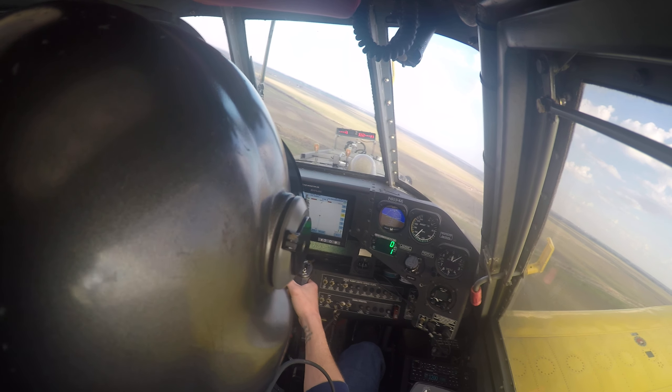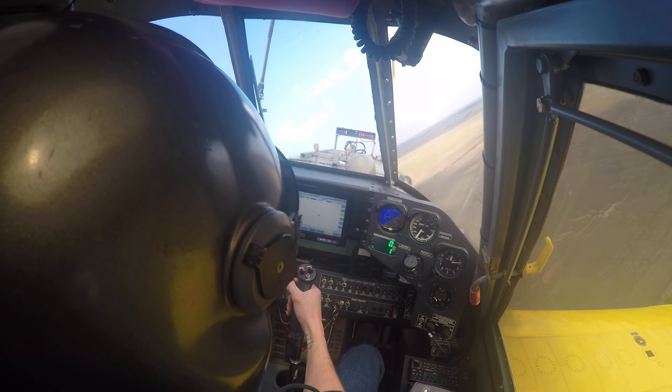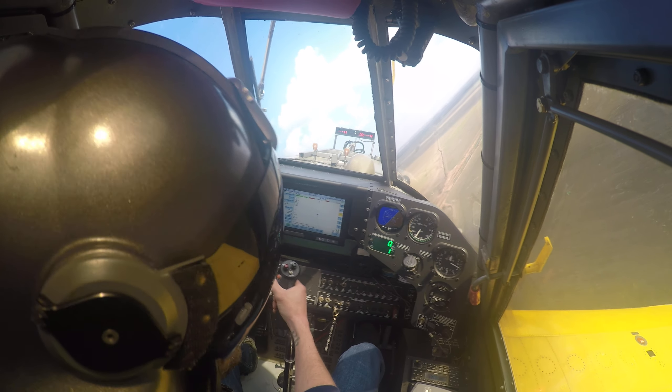I'm going to set up a racetrack pattern on this field. We're doing 200 pounds to the acre and my swath width is 78 feet for this application.